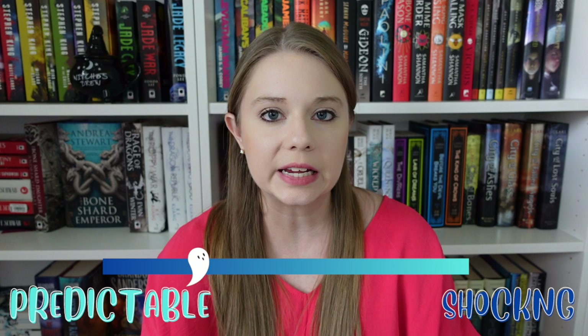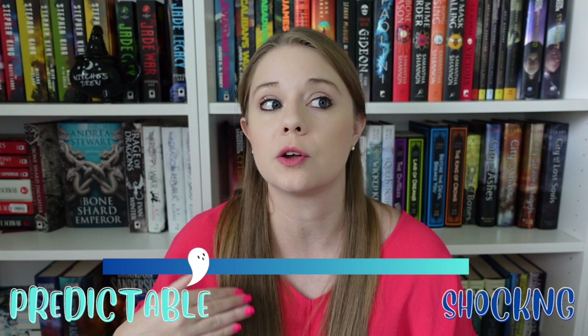Next we have The Death of Mrs. Westaway, about a young woman who gets a letter and finds out she is going to be the recipient of a very wealthy inheritance. She doesn't think she's related to the woman who left it to her, but she's a tarot card reader and that's not paying the bills, so she decides to travel to the estate to try to claim the inheritance. Once she's there, she figures out that something very strange is going on and tries to uncover the mystery surrounding this inheritance. It is a little more predictable than shocking — Ruth Ware really leans into building up a mystery and giving you clues along the way so that you could predict the story.